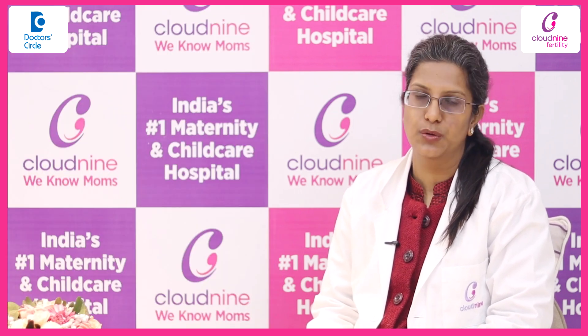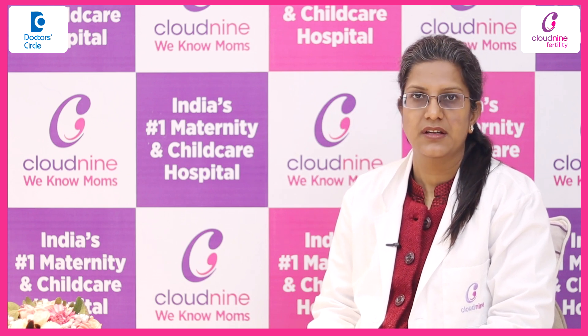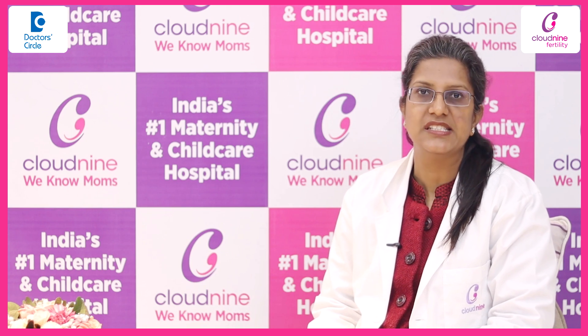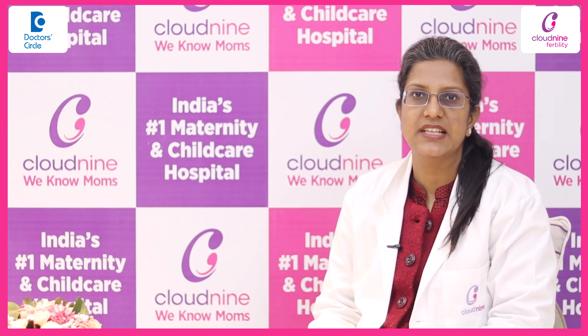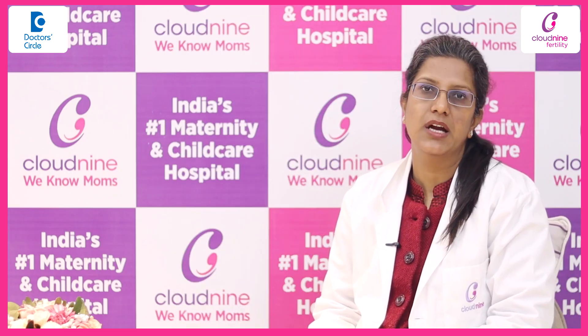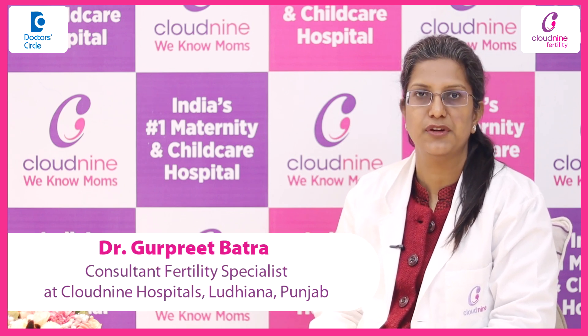Now, if the sample is not good, that means these parameters are not satisfied. In addition to all these parameters, for the purpose of ICSI or IVF where we actually select the sperms, morphology of the individual sperms holds a major role. Normal sperms should be at least more than 4% in the sample for a successful IVF.